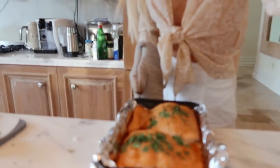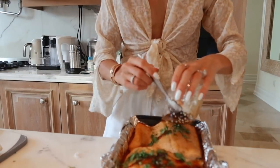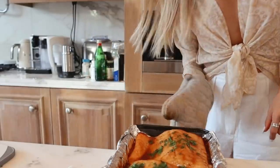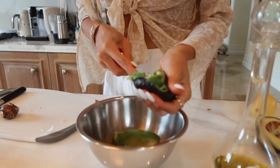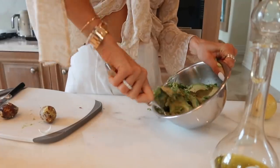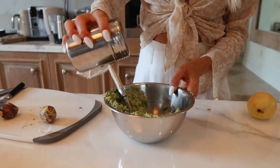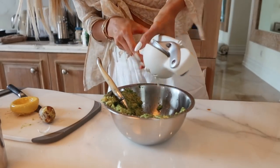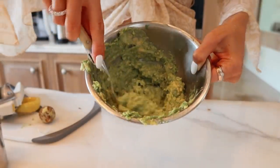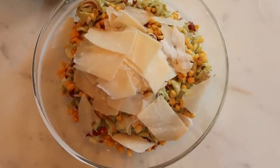After 12 minutes, we drizzle a little more sauce on top of the salmon and put it back in the oven for another 3 minutes — it already looks delicious. While the salmon finishes, we prepare the salad: chop the endives, mash the avocado like you would for avocado toast, and add olive oil, pepper, salt, and lemon to make an avocado dressing. Mix it well, dress the salad, add some corn and parmesan, and voilà.